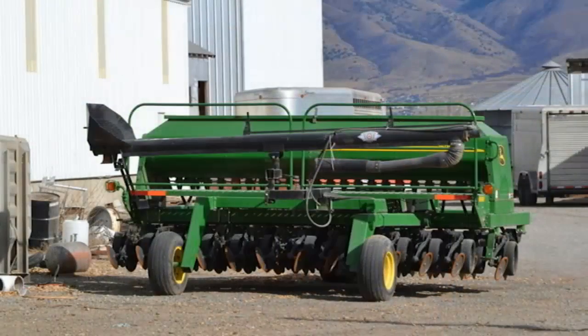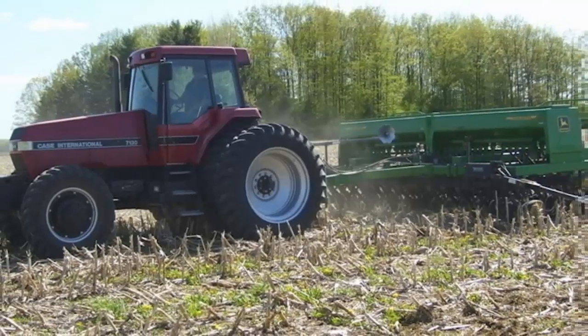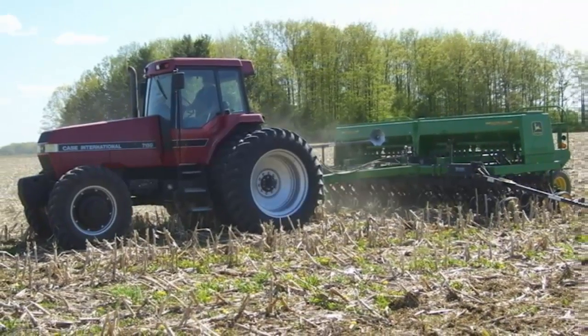So we jumped in the pool and bought a couple of no-till drills so we could do that, and we found a little bit of a learning curve with that, but the benefits we see with reduced tillage, reduced times over the field, the diesel savings, and just the time savings on our part has been very beneficial.